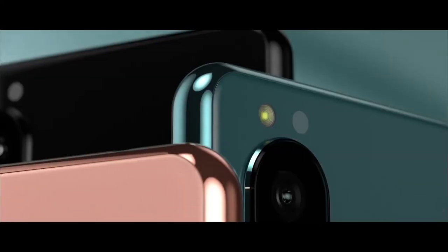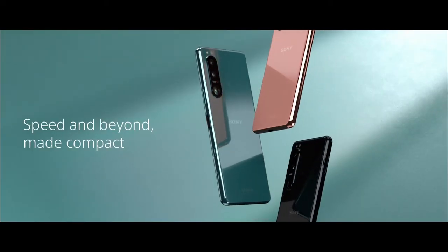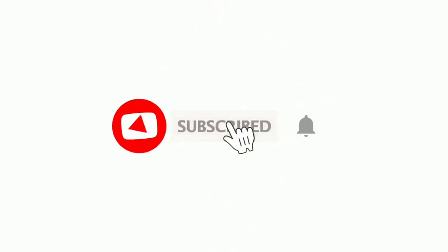So guys, that is it for this video. Let me know your thoughts in the comment section below — what do you think about the new Sony Xperia 5 Mark III? Thanks for watching. Subscribe to the channel if you are new here. Peace.